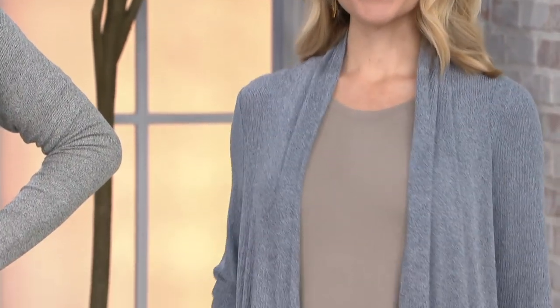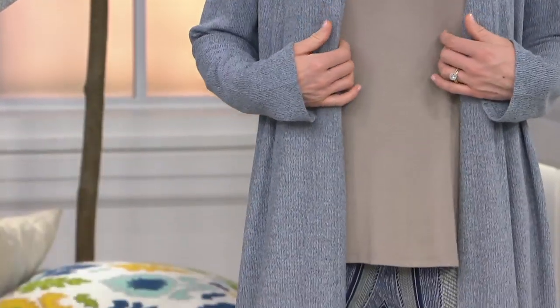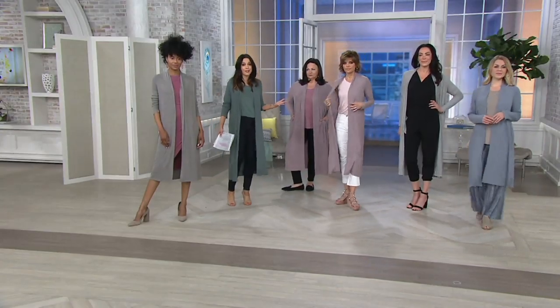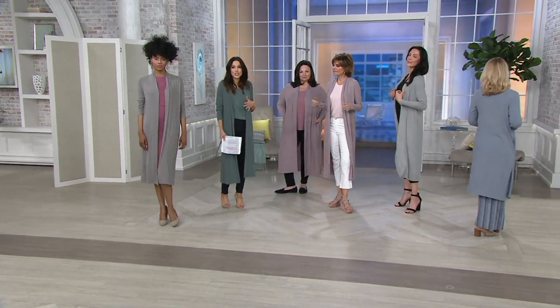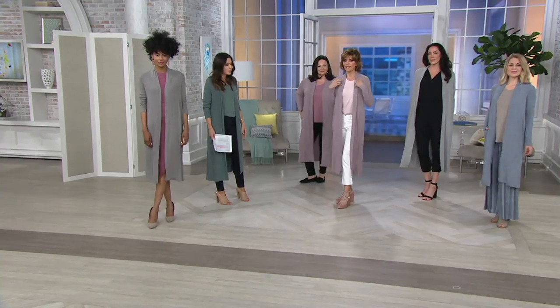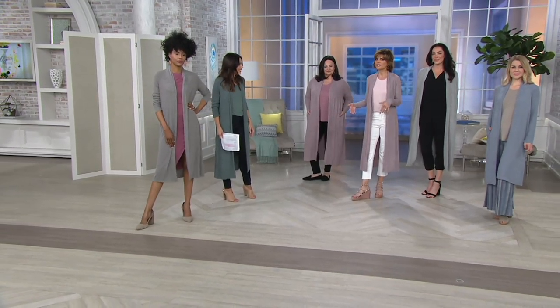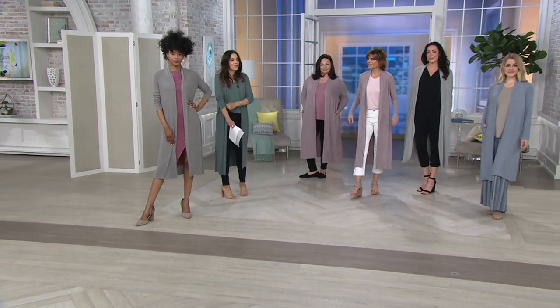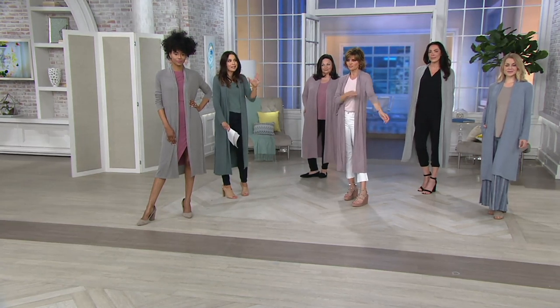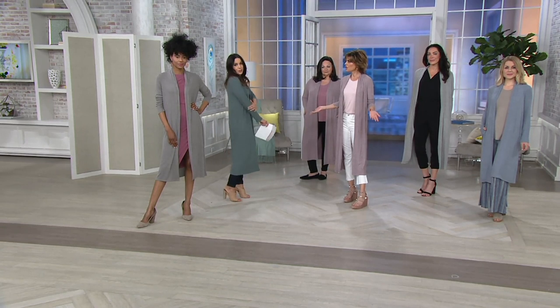It extends your wardrobe. Literally, I have on a pair of white jeans and the new tank top — that's just jeans and a tank. You put the duster over it and it becomes a whole other effortlessly chic outfit. You can wear this to the office, to the beach or a lake. At night when it gets a little chilly, you can go out to dinner in this — it looks so pretty.